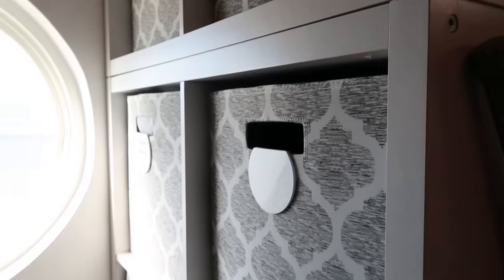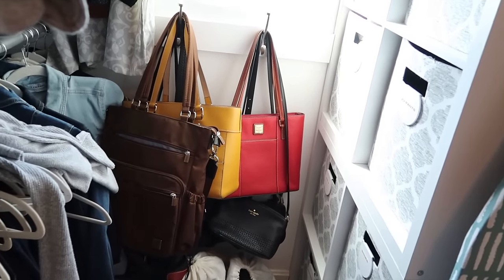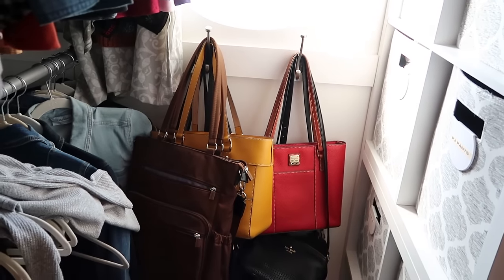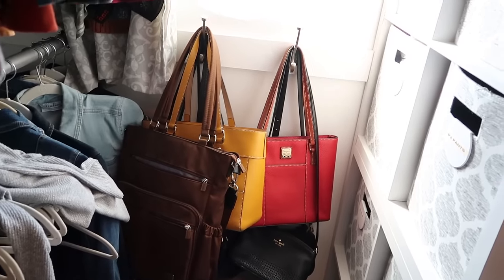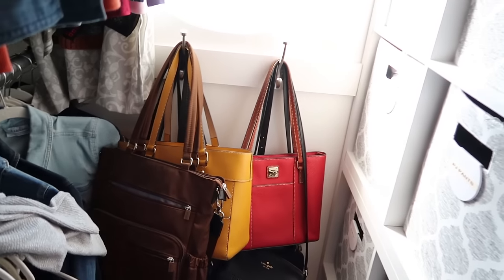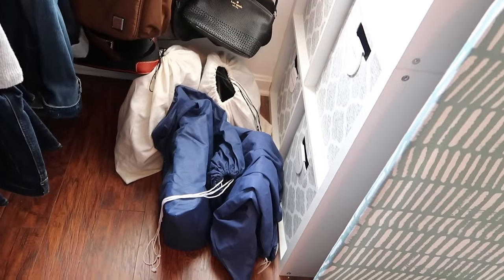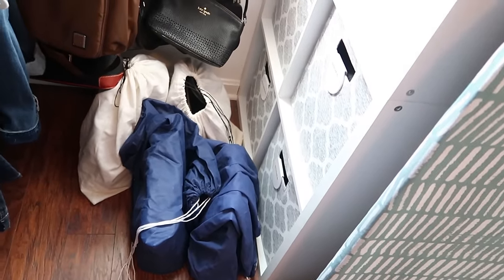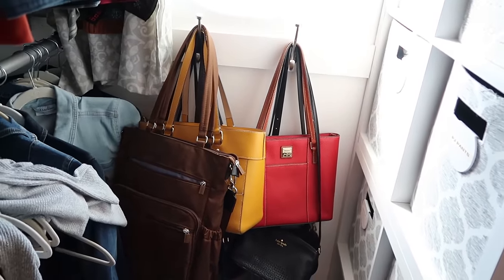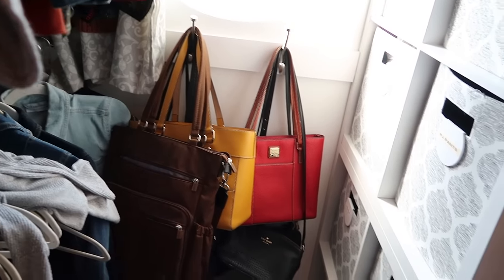I also have two spaces I need to find solutions for in the closet. One is what to do with my handbags. I'm the kind of person that changes their bag at least once a month, if not with every outfit or event, so I have a bunch of bags I reach for all the time. The current system is totally not working — they're spilling out onto the floor. I keep them in dust bags to maintain their shape, but I need a solution I can get to easily.